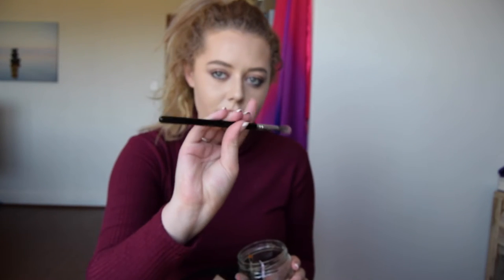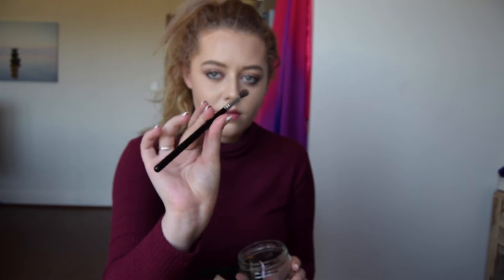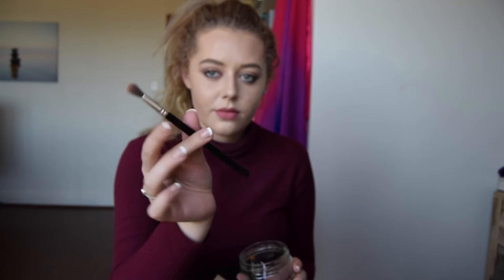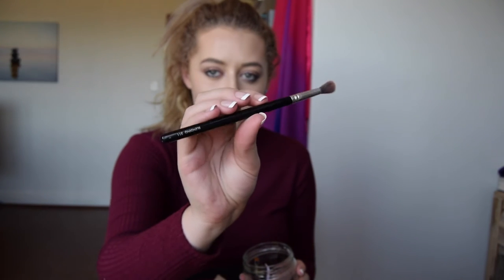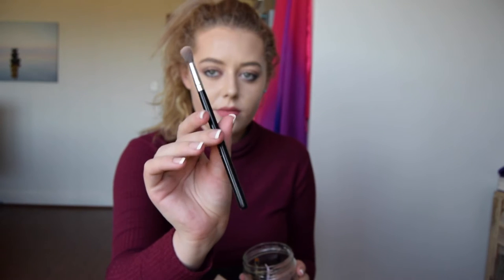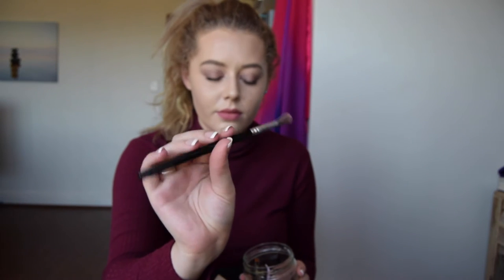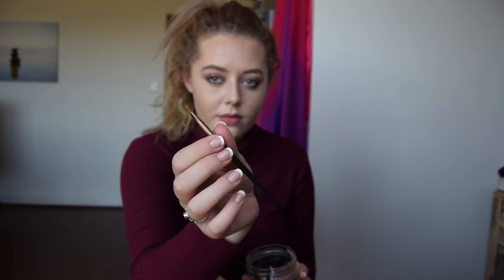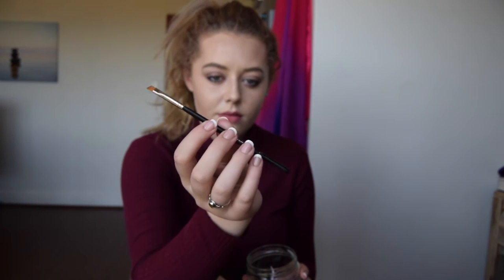Now I'm going to show you my CALA Blending 311 brush, which is also my holy grail. I use it for transition colors, for blending, for pretty much anything really. For winged liner, I use my Inglot 31T brush. It's really nice — really soft and thin, and it really gets your winged liner on point.